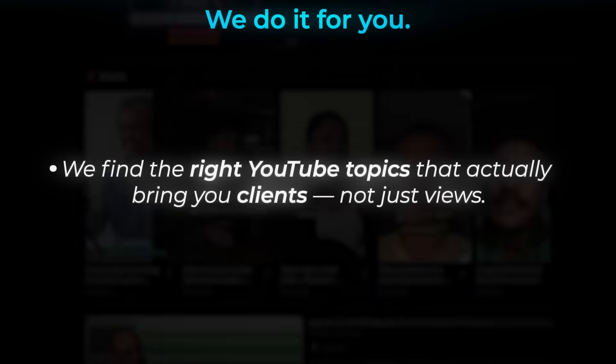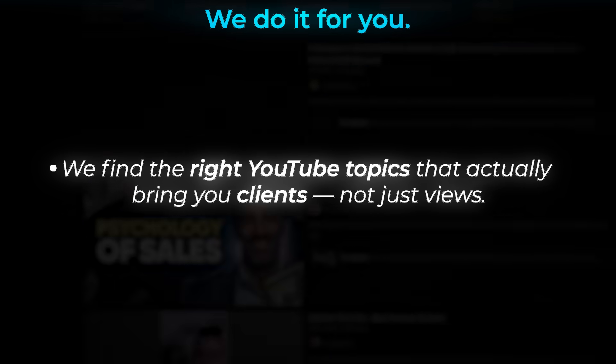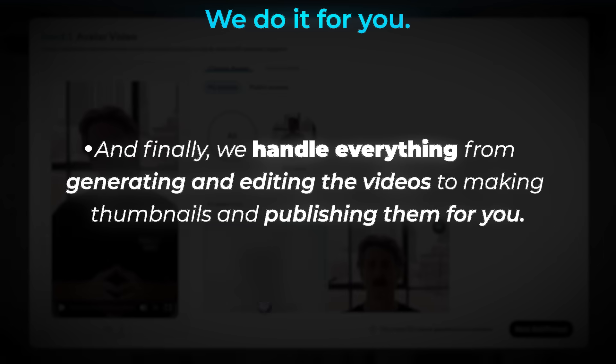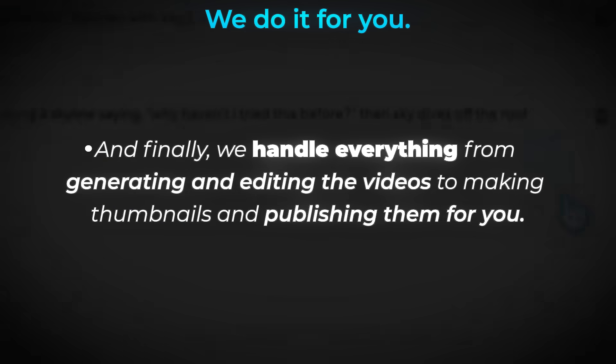Now if this all sounds great but you'd still prefer something that is 100% hands-off, we actually help business owners do exactly that. We can do everything from researching the right YouTube video topics for your niche that actually generate more clients — not just views. Then we write about 80 to 90% of the script and you just tweak the last 10 to 20% with your own insights, thoughts and experiences. Then we plug that into HeyGen, generate the videos, edit them, and even create the thumbnails and everything else you need before publishing to your YouTube channel.